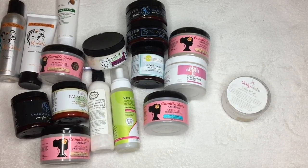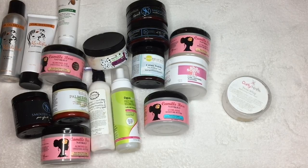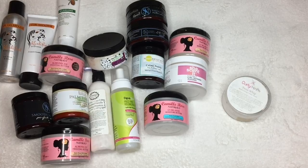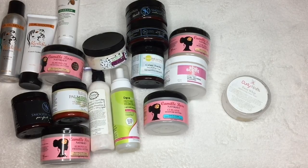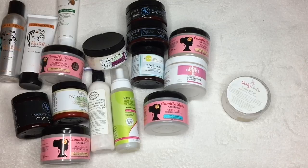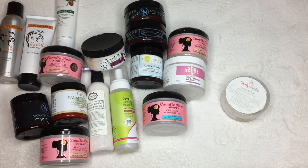Glycerin-free products basically allow me to get more hold, less frizz, and more curl definition. So if you're having a problem with frizz or not enough hold, try going for a non-glycerin product. I'm going to give you a couple of recommendations of glycerin-free products in the form of a creamy styler — let's get started.